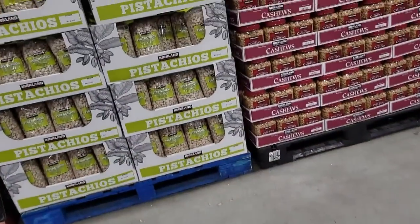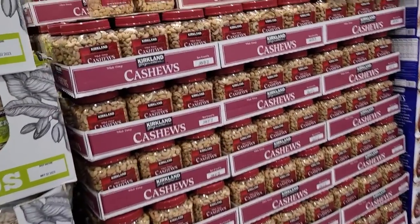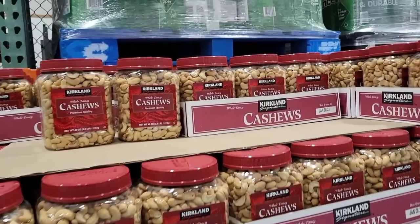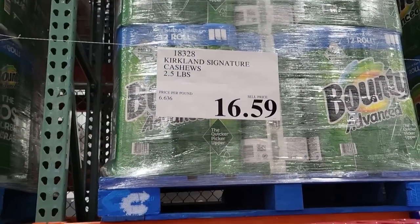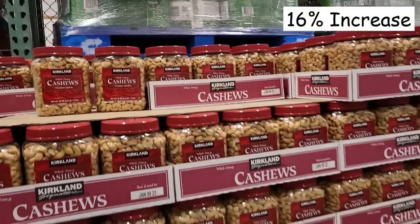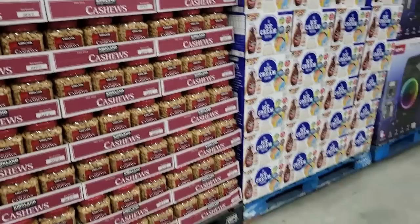Right here as we come in, ladies and gentlemen, take a look at these cash shoes. I looked this up on a previous video and about a year ago in July of 2021, these cash shoes were $14.29. Now they're up a little more than $2 from a year ago. That may not sound like a lot, but it adds up when you do the math on a percentage basis.